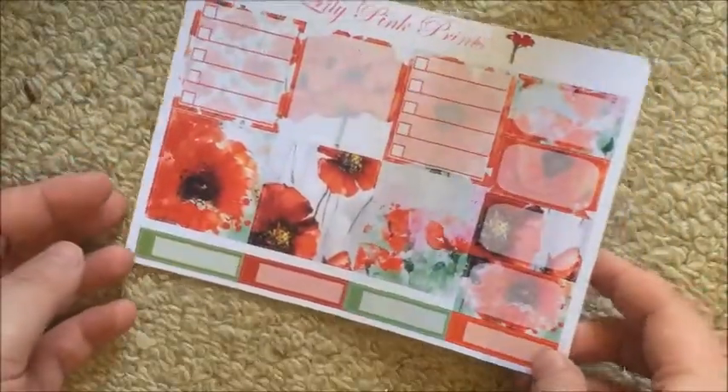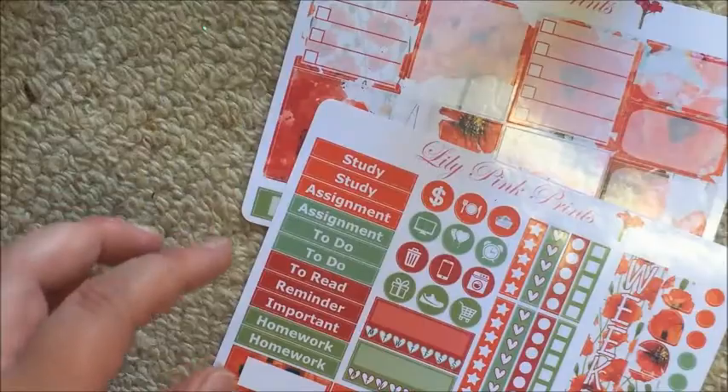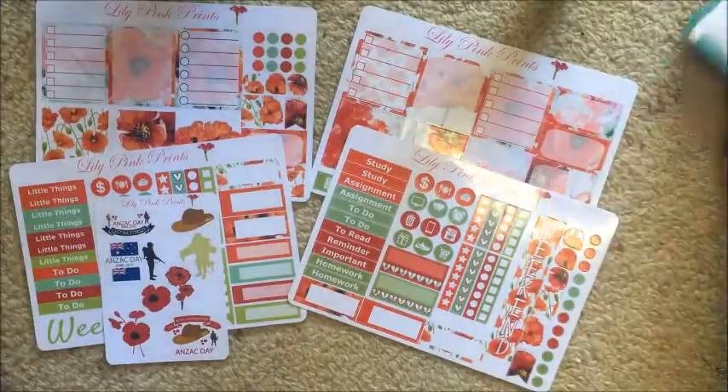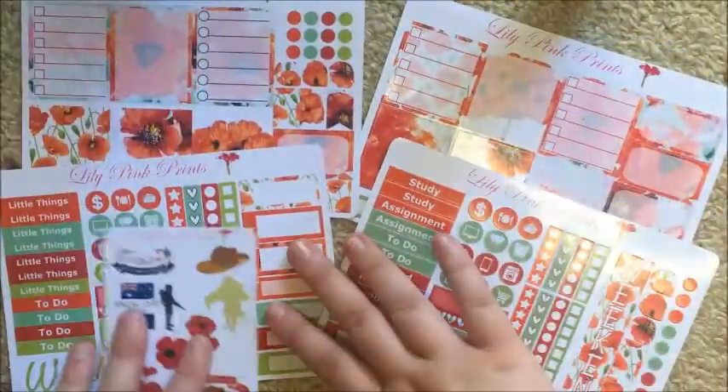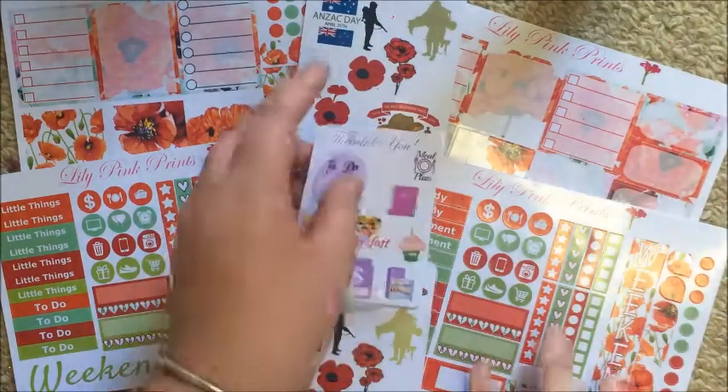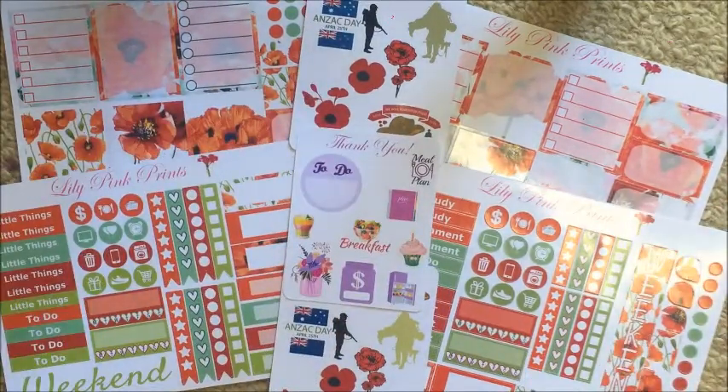That's my order from Lily Pinkrins. I will be doing plan-with-me videos on both of these kits, so keep your eye out for those, and then on to the rest of the haul.